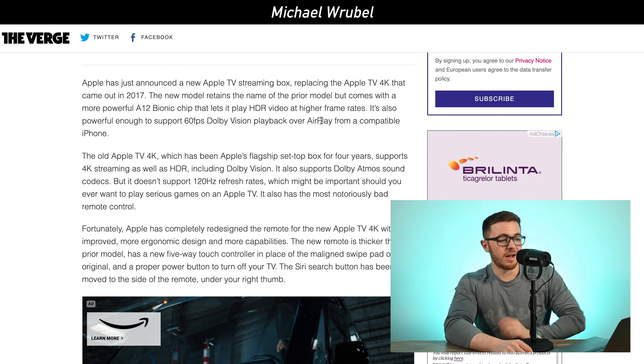The old Apple TV 4K supports 4K streaming as well as HDR, including Dolby Vision, but it didn't have as high a refresh rate as the new one has. This is mainly because of the new A12 Bionic chip and some of the hardware included in it. So really the design is very similar to the old one, but the big change is with this new chip.